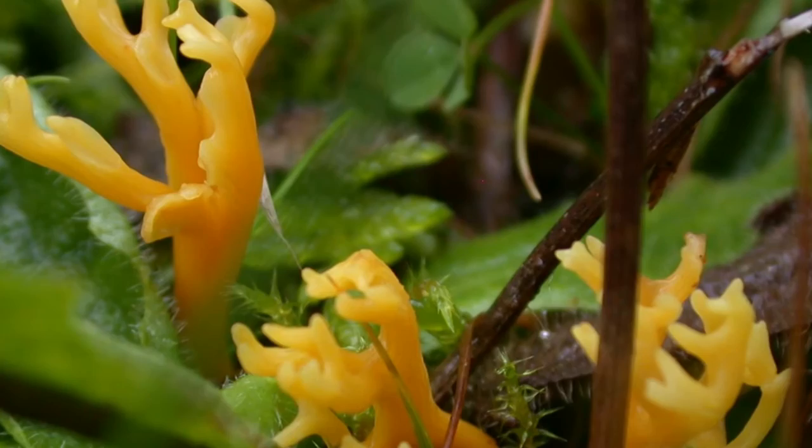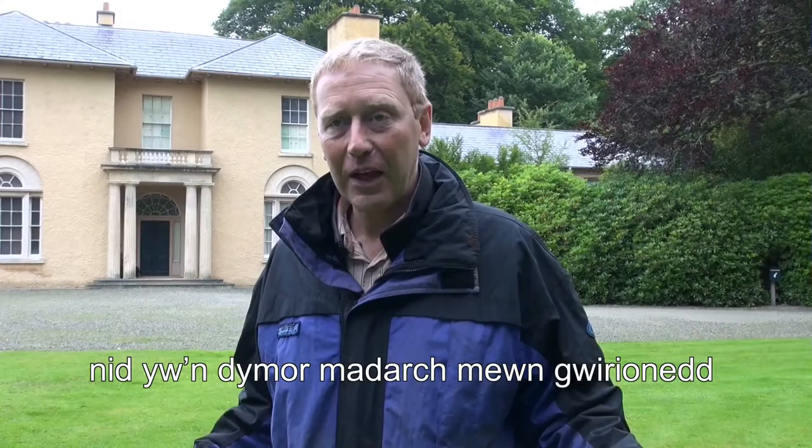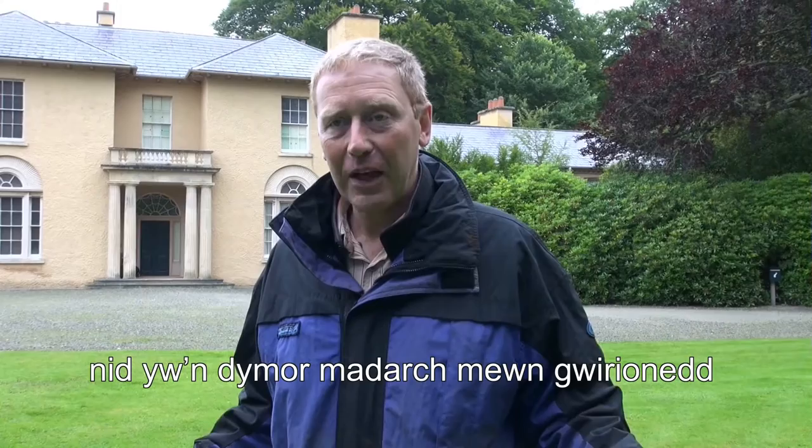And various other types of fungi like fairy clubs. Today I'm here in the height of summer — the rain might make you doubt my words on that point — but this is not really mushroom season, and what I'm going to do is sample the soil.